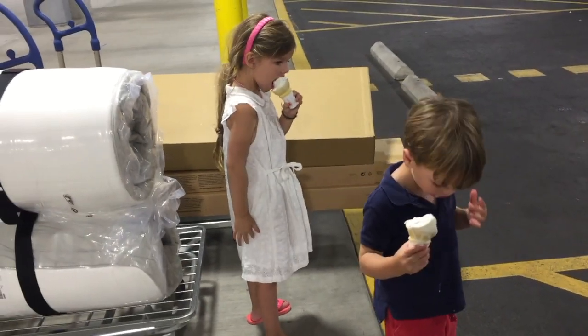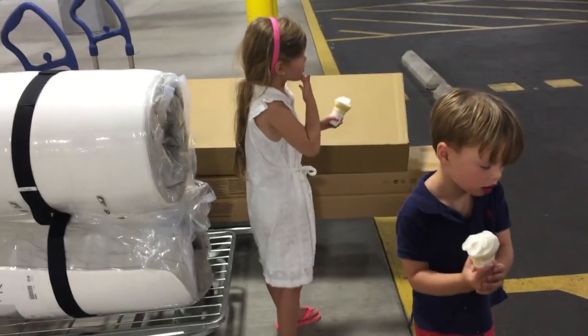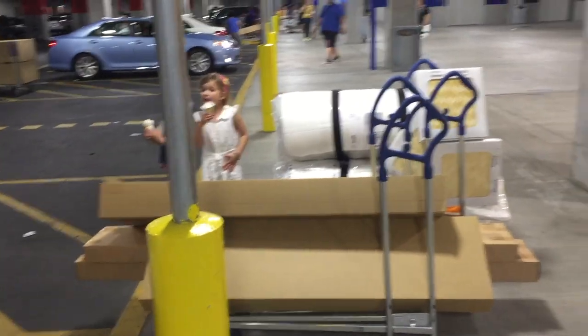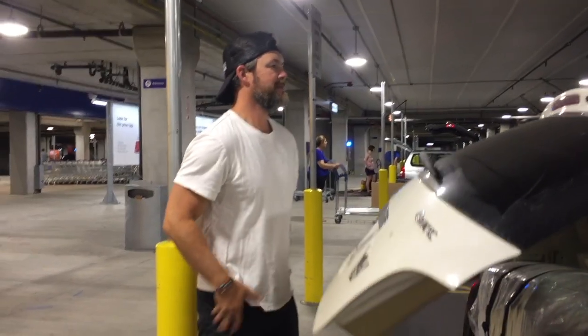Are you guys ready to have your room remade? We started at IKEA with ice cream. Is it going to fit? Of course, it always fits. So right now it's a basic IKEA bed, but soon it's going to be transformed.